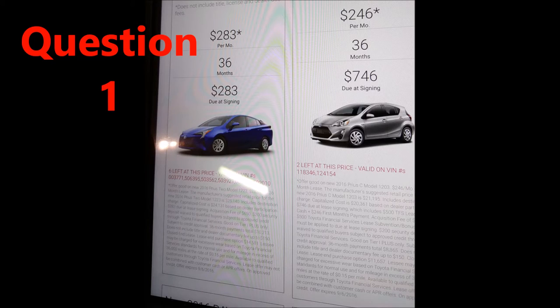Question one, which statement is correct? A, both cars have the same payment options. B, there are no monthly payment options. C, these are ideal cars for very large families. D, both cars are similar models.